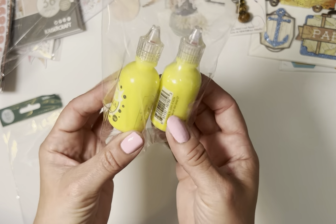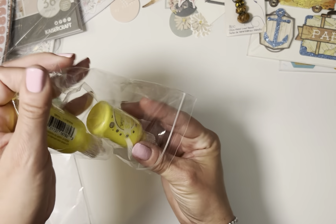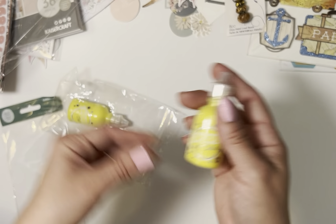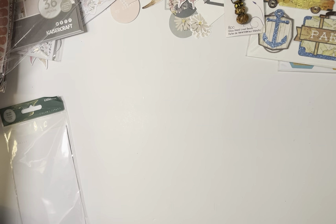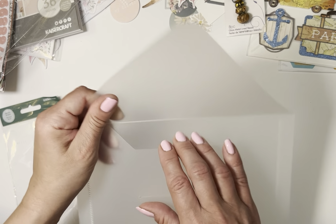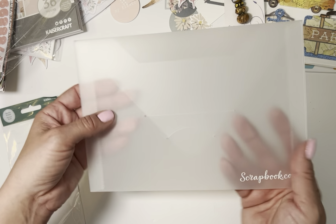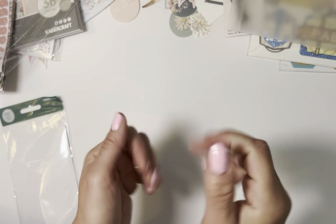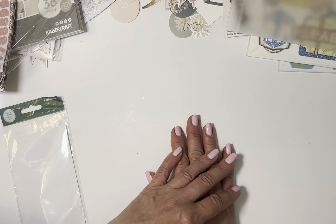Scrapbook.com also gave me these little freebies — it's called Gloss Sunshine, a little paint, and they sent two of the same. I think it'd be cute to do little dots or something with it. They also threw in this envelope, which I really do like — it's great for storing ephemera. I definitely appreciate that. So yeah, that's it, guys! I hope you enjoyed my quick haul — it's definitely a celebration of me finally buying a paper pad and ephemera online. Thank you for watching, and I'll see you in the next video!